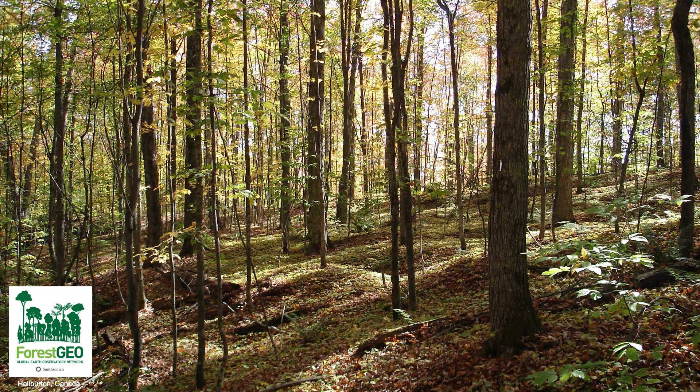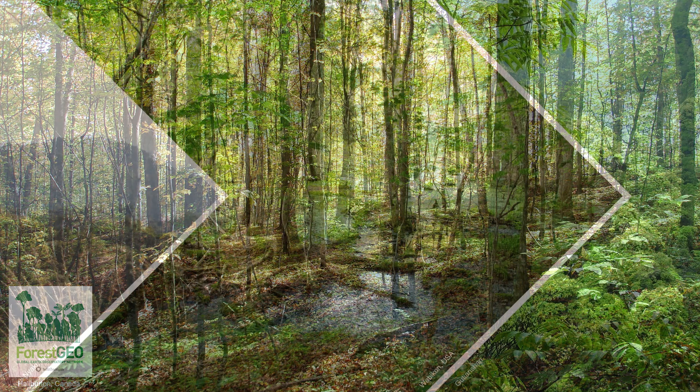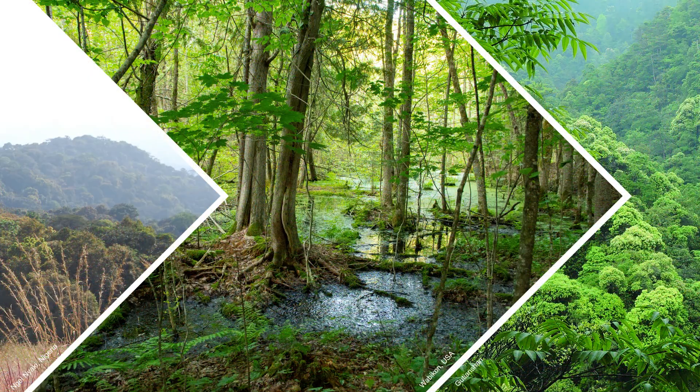Other ForestGEO research demonstrates that small trees play important roles in forest health, but this study shows that conserving large-diameter trees is a strategic way to preserve forests' ability to store carbon and mitigate climate change. These discoveries are possible because of ForestGEO's vast network of forests and researchers. When we have big questions, we need lots of data to inform our answers.